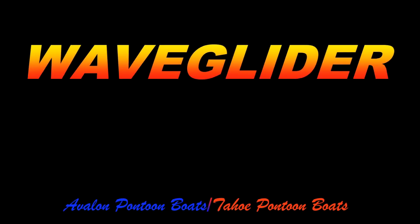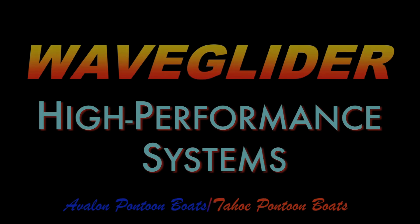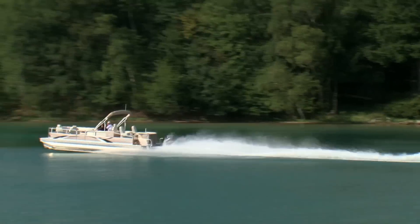Avalon and Tahoe pontoon boats proudly introduce WaveGlider high-performance systems. Avalon and Tahoe pontoon boats have raised the bar in performance and durability.